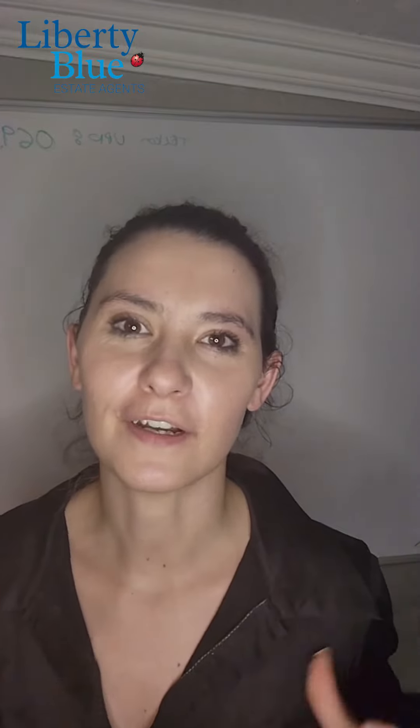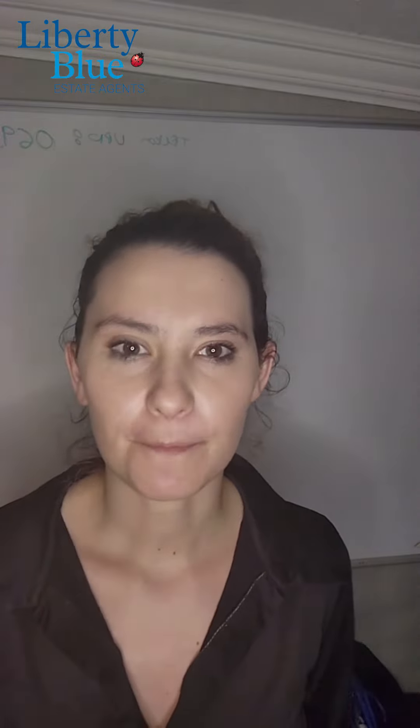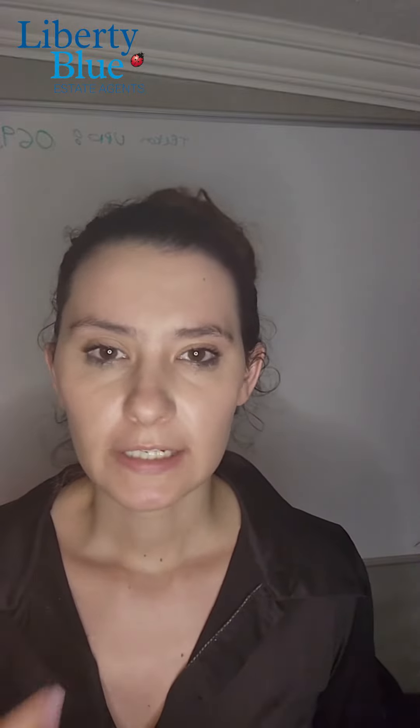Hi, Vericia here, jumping on live after five. I just wanted to talk about these secret leaks — they've been popping up normally during winter. So, for example, when you're cleaning your house, this is either for if you're a tenant, a landlord, or you own your own property. It's just to double-check this in your home on a regular basis.